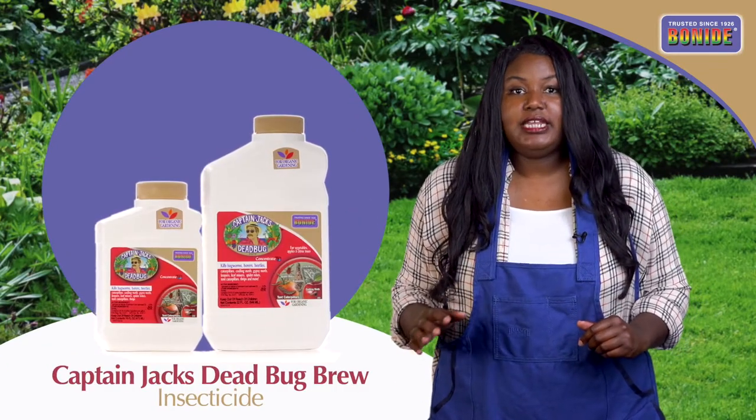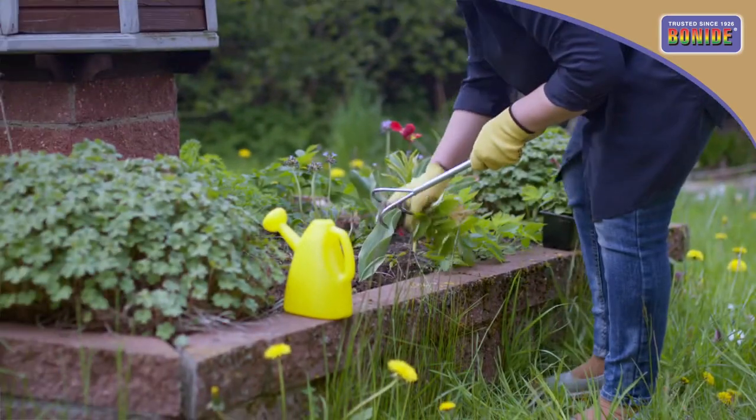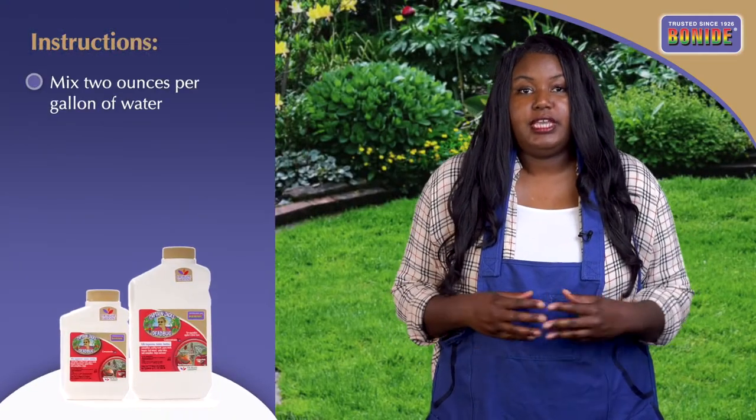Once ingested by the targeted pest, the pest stops feeding and dies within 48 hours. This approved-for-organic gardening product is easily mixed at 2 ounces per gallon of water for all labeled plant applications.